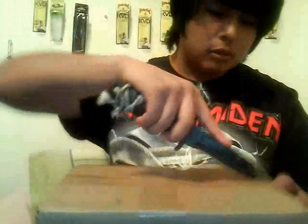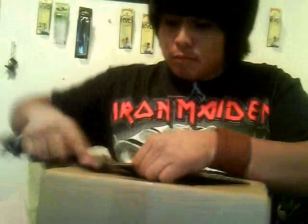Hey everybody, just got a Tackle Warehouse order not too long ago, so I'm just going to open it and show you guys what I got. Going to grab my knife — got it right here, same knife I used to open my package yesterday. Just going to open it; it's kind of dull, I need to sharpen it.